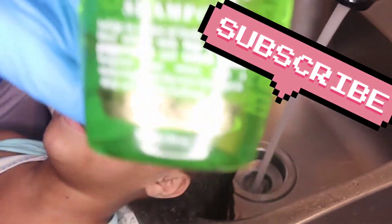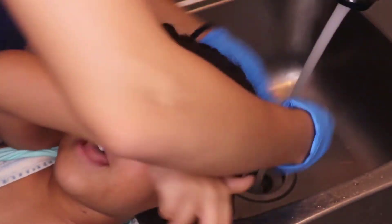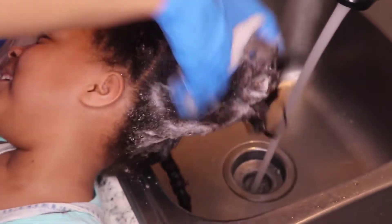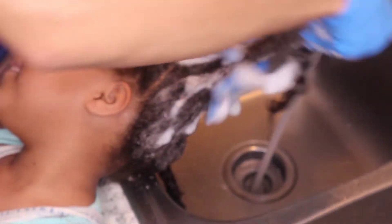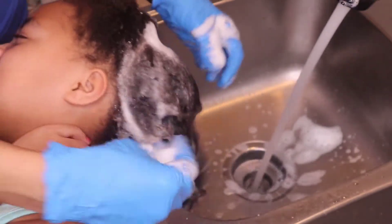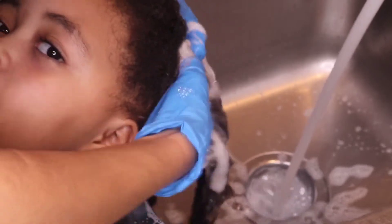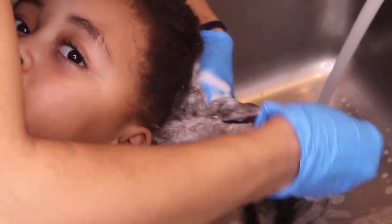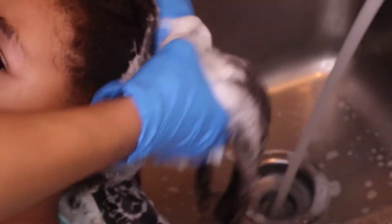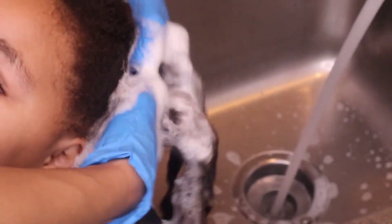Now we're going to be using that tea tree mint shampoo. We're just going to shampoo her hair — she sweats like crazy, so I more so focus on the scalp. The tea tree mint oil is just good therapy for the scalp.